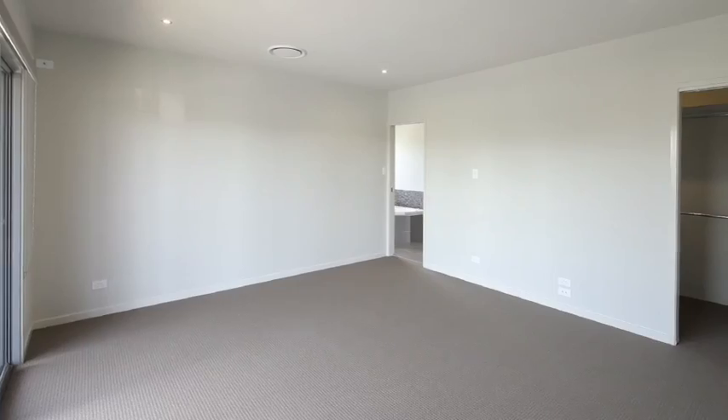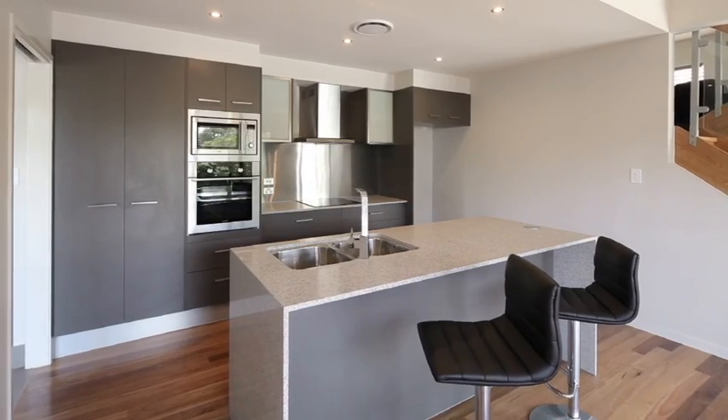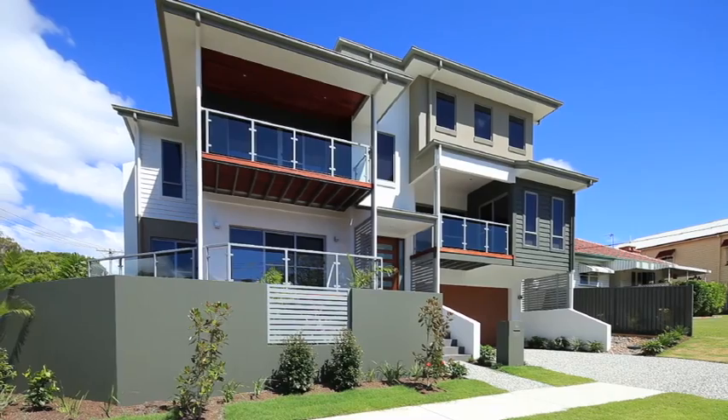Boasting three bedrooms plus study, two plus bathrooms, open plan kitchen, polished timber floors, a double garage and off street parking for two cars. 11 Kate Street, Southport.